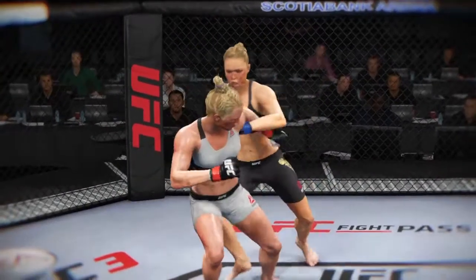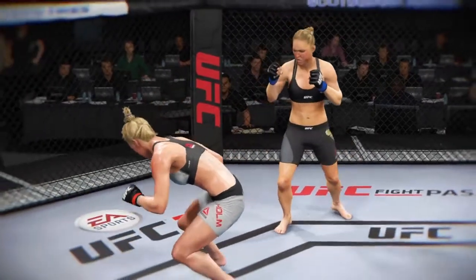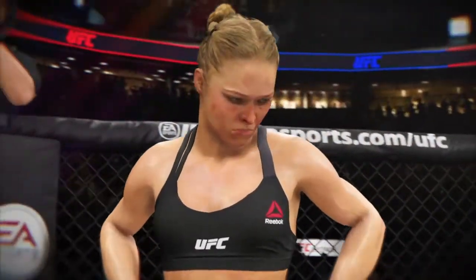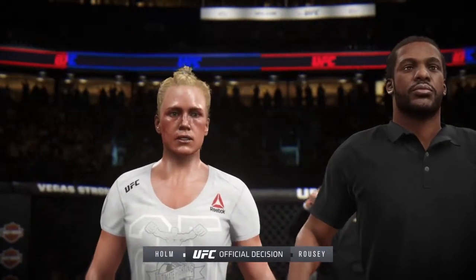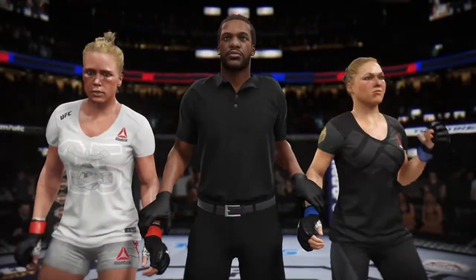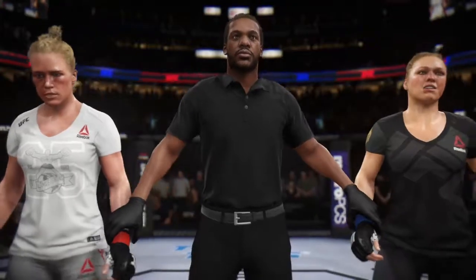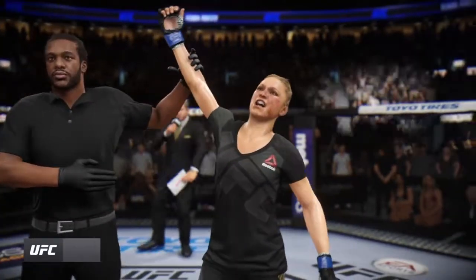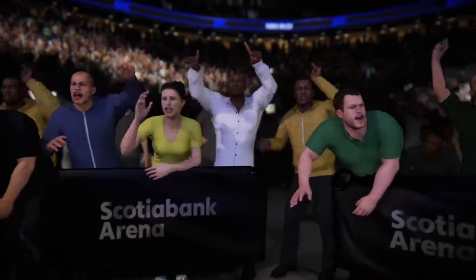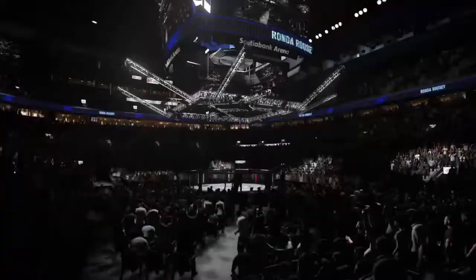Let's see it one more time. A huge TKO victory for her here tonight, and that figures to put the rest of the division on notice. She made a major statement here tonight. Ladies and gentlemen, referee Herb Dean has called a stop to this contest at four minutes and four seconds of round number two, declaring the winner by TKO — Ronda Rousey! Congratulations to the former UFC Women's Bantamweight Champion, Ronda Rousey, accomplishing tonight what a lot of people said she could. Her entire MMA arsenal on full display. Not a belt tonight, but a huge win for the future Hall of Famer, Rowdy Ronda Rousey.